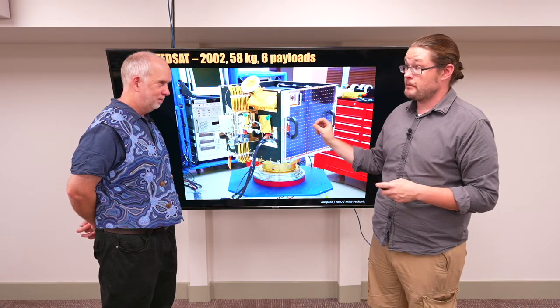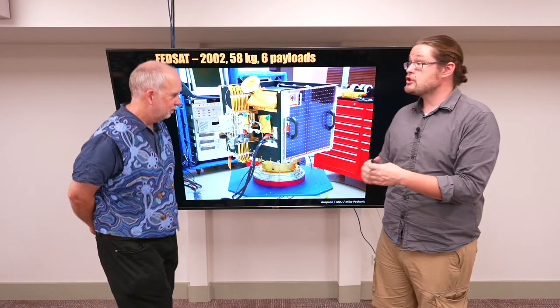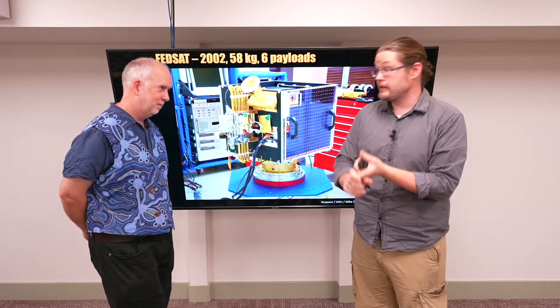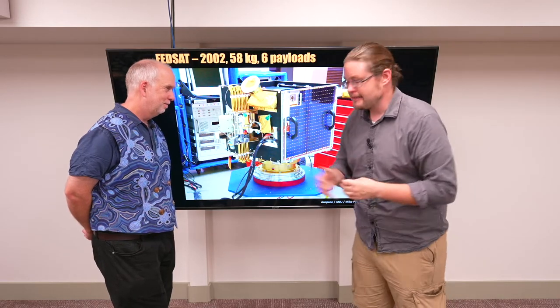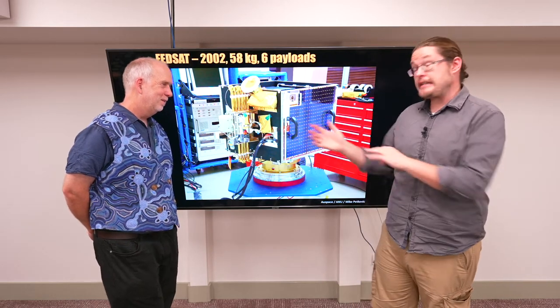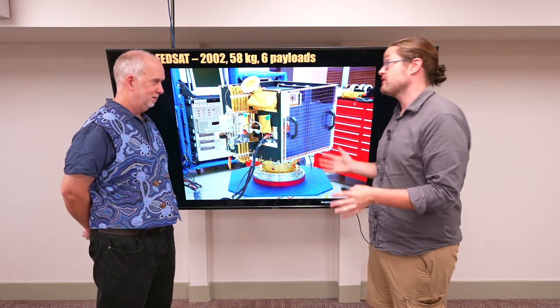FedSat had six different experiments — slightly heavier but smaller, doing six experiments: measuring the atmosphere, testing communications, and some beeping. It stayed in orbit; in fact it's still in orbit. The only reason it can't be talked to now is because the battery died.